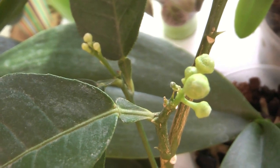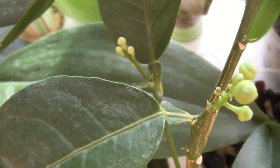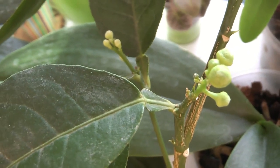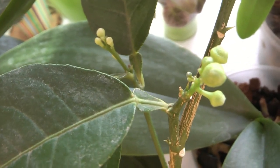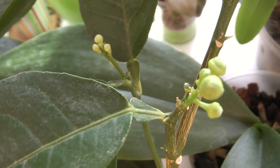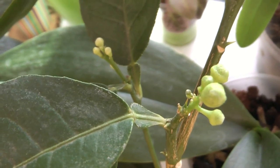Лимончик набирает свои бутоны. У меня он с 25 декабря, и очень-очень быстро он решил зацвести. Сегодня у нас январь месяц, начало января.